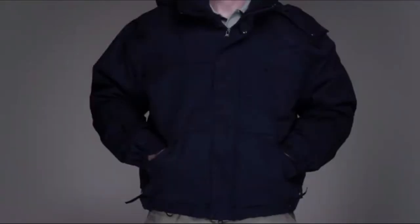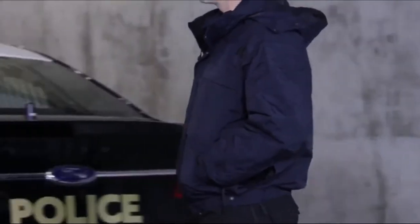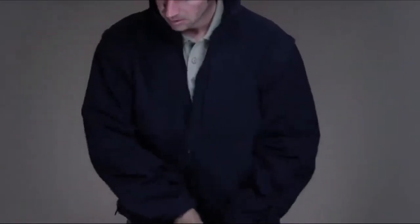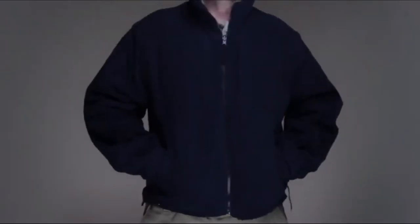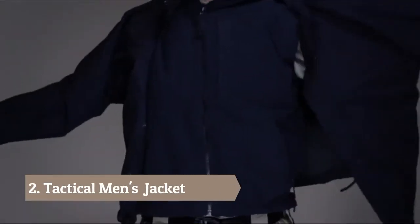The 5.11 5-in-1 jacket is a comprehensive all-weather duty jacket solution. The 5-in-1 combines a high performance rain shell with an inner fleece liner that can be worn together or separately. Removable liner sleeves provide five different garment configurations for maximum adaptability in changing climates.